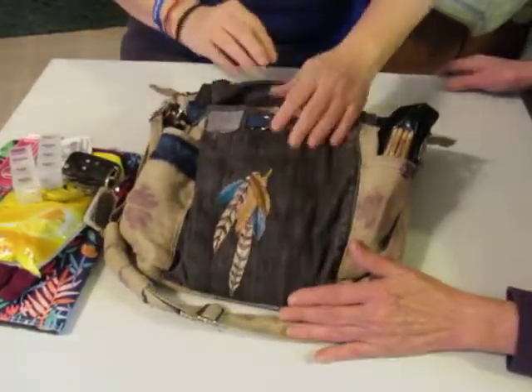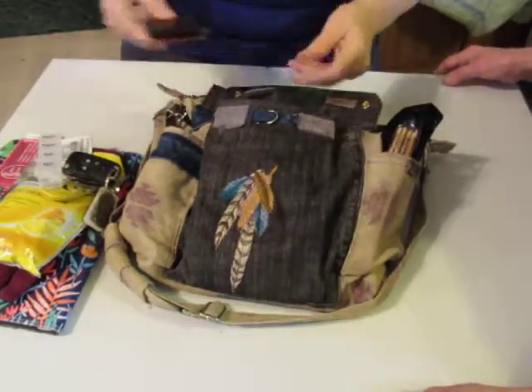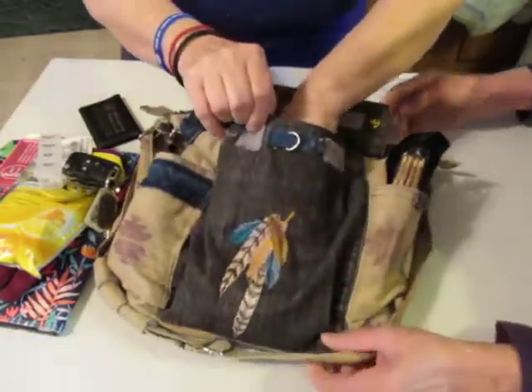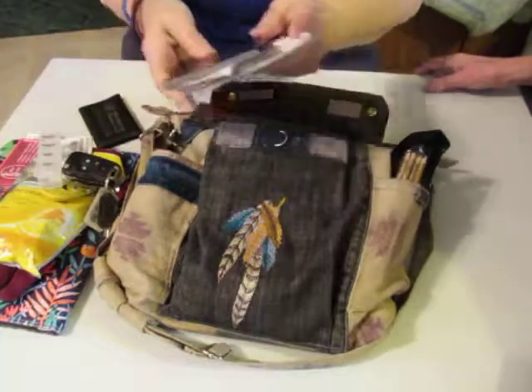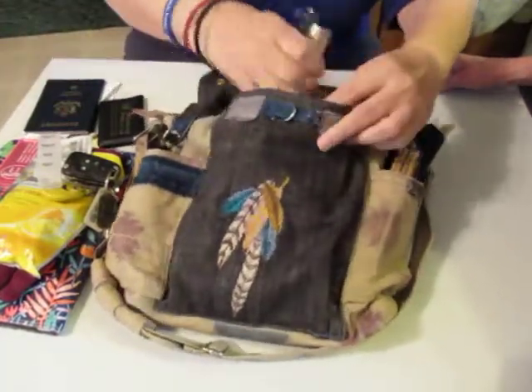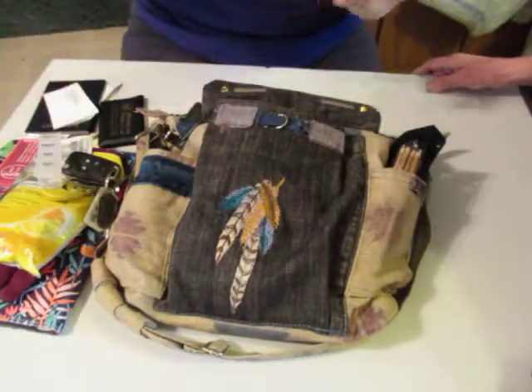Underneath the flap on the back side is another little pocket with velcro. We cruise a lot, so my husband and I carry our passports in here. And our voter registration cards. And my medication list. I also have a pair of glasses, more cards, and a bottle of perfume.